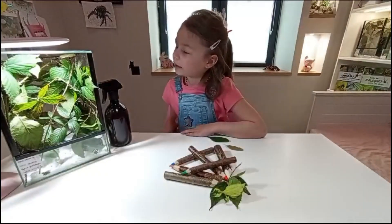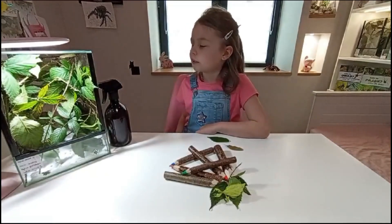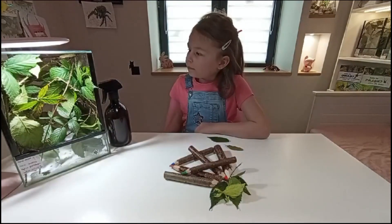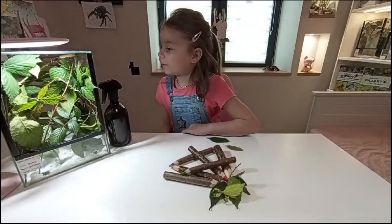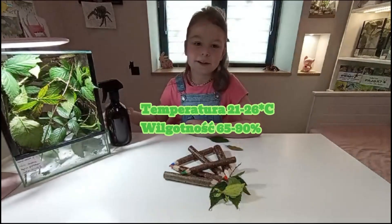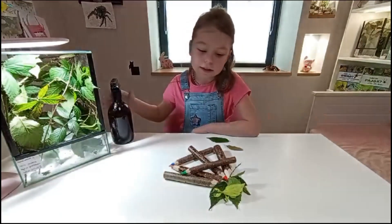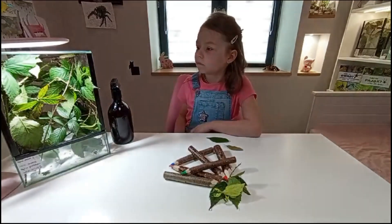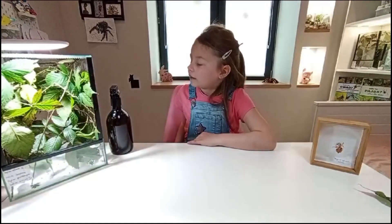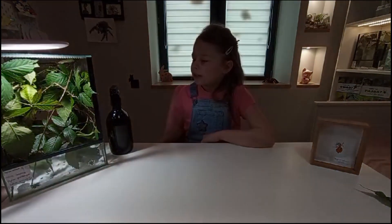Wkładamy im liście jeżyny – może to być też liście dębu albo liście maliny. Trzeba utrzymywać odpowiednią temperaturę i wilgotność. Wieczorem można im spryskać terrarium spryskiwaczem – my pryskamy codziennie wieczorem, żeby mogły się też napić.